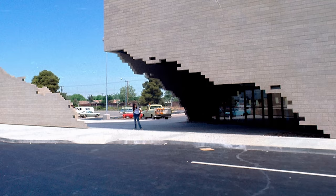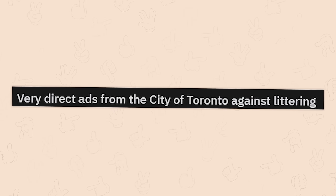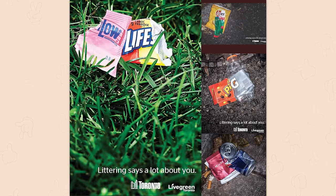Cool little play on aesthetics and also looks like it's devouring a human. Very direct ads from the city of Toronto against littering. Well, at least they're not just going after the arts this time.